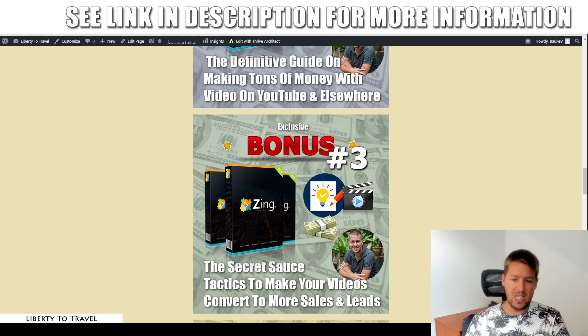Then bonus number three: the secret sauce tactics to make your videos convert to more sales and leads. Of course, when people watch your videos, not everyone is going to click on the link in the description, buy the products you recommend, or subscribe to your email list. But if you use these strategies, tips and tactics in your videos, more people than ever before will be interested in what you have to say, what you have to sell, what you want to achieve with those videos. This is really going to help you get better results from your videos with less views. YouTube views alone is not where the money is — you can make money with YouTube ads if you get millions of views, but there are many more ways to make money with just a thousand or a few thousand views.